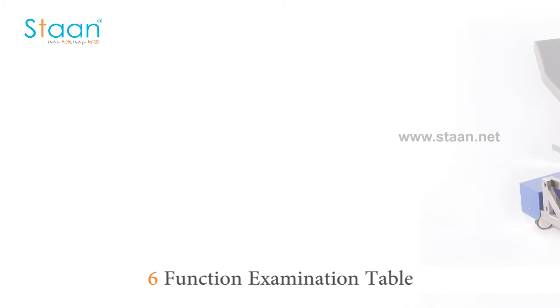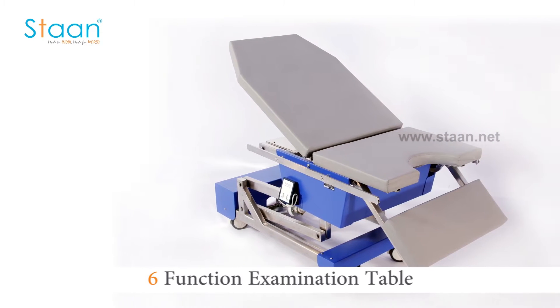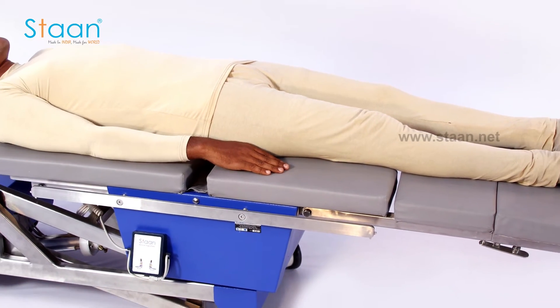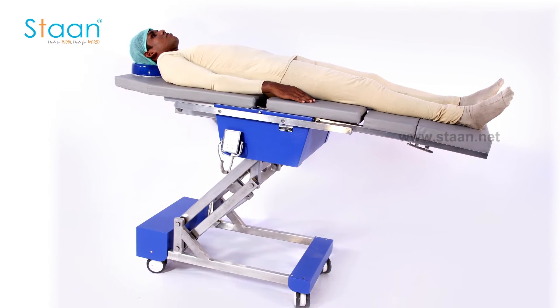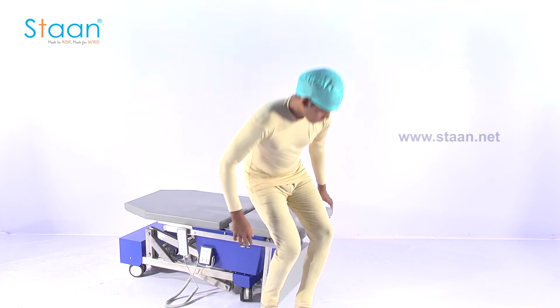Our table is a world-class 6-function examination table for gynecology, urology, and IVF procedures. The entire table is constructed out of SS304 material. The table top is covered by cushion, ensuring patient comfort and stability.